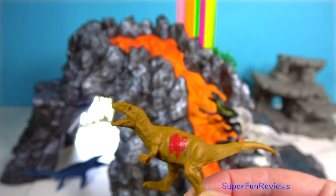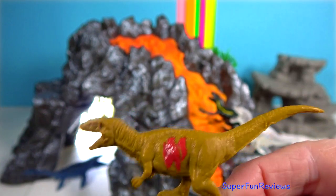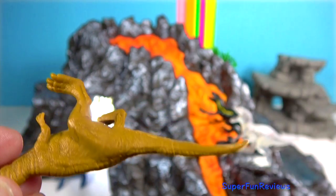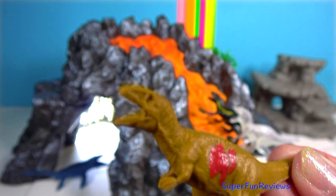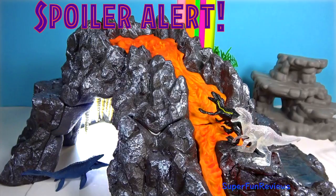Metriocanthosaurus — a fleet-footed carnosaur. Metriocanthosaurus is named for its distinctively spined vertebrae. It once stalked the ancient Jurassic plains, feeding on other dinosaurs.